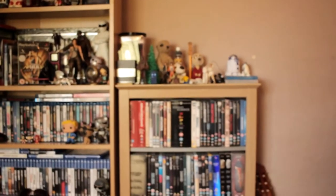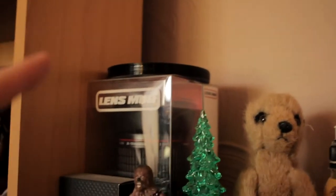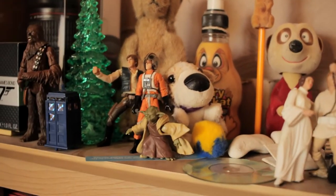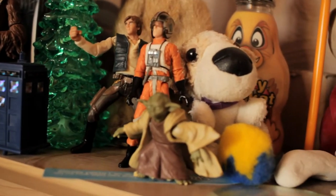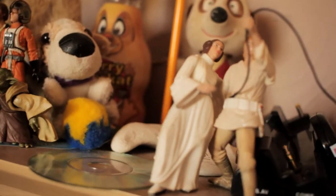Now we're moving on to this smaller unit. The top is a bit of a mess — things just randomly stacked. We do have some PS1 games I just don't have cases for anymore, Chewbacca, James Bond aftershave, some meerkat stuff in the background. My old Star Wars figures from when I was a kid — of course they don't have their guns or lightsabers anymore, but that's just what happens when you grow up: you lose everything you wanted as a kid.